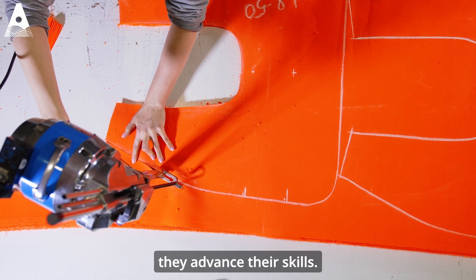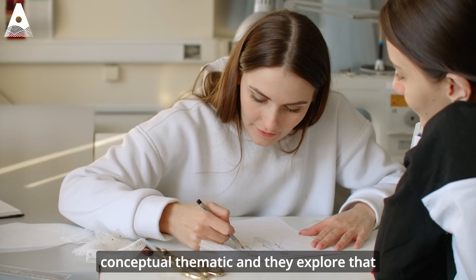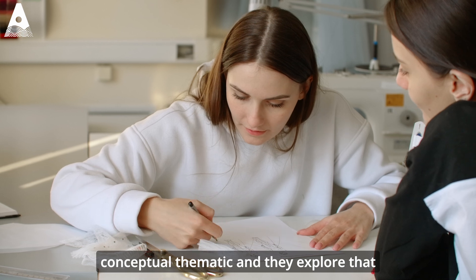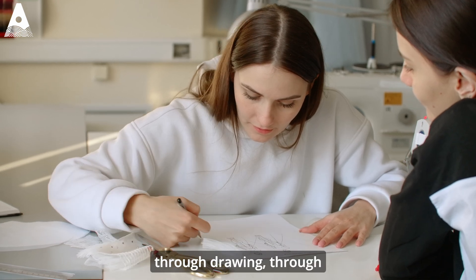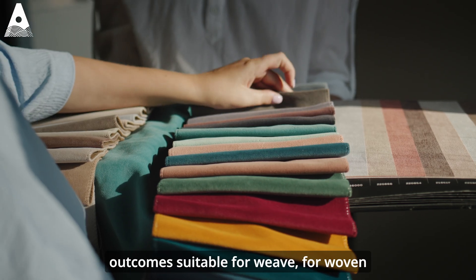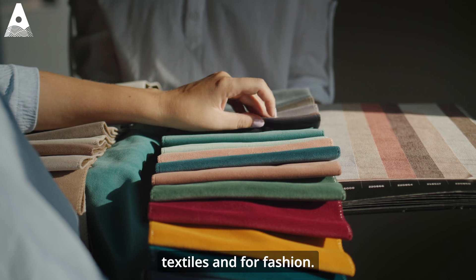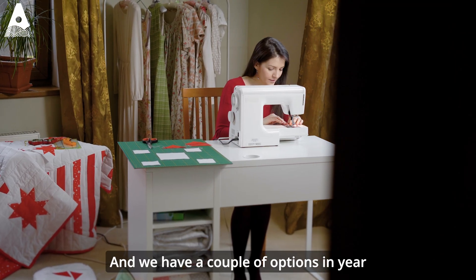They advance their skills, taking a visual thematic or conceptual thematic and exploring that through drawing, through mark making, through colour. Then they develop that into design outcomes suitable for weave, for woven textiles, for printed textiles, and for fashion. We have a couple of options in year three.